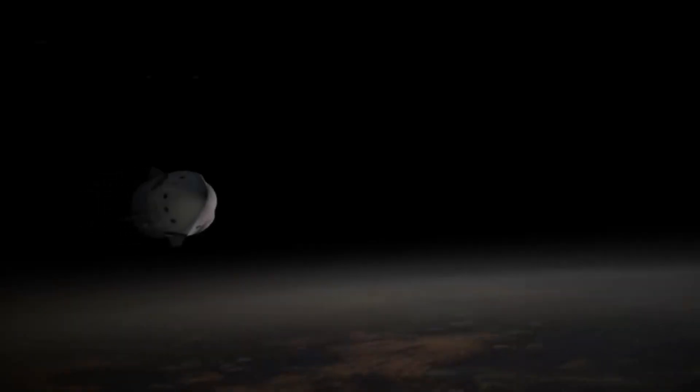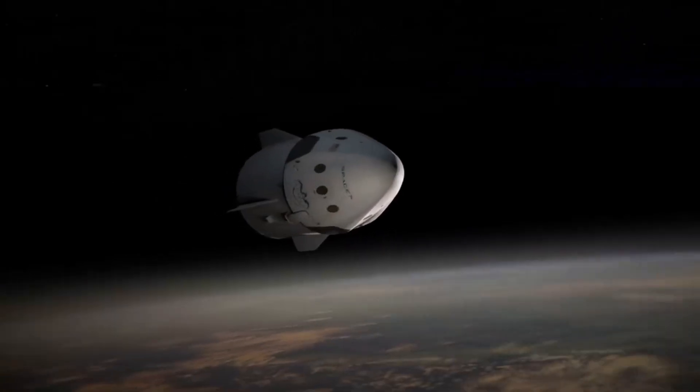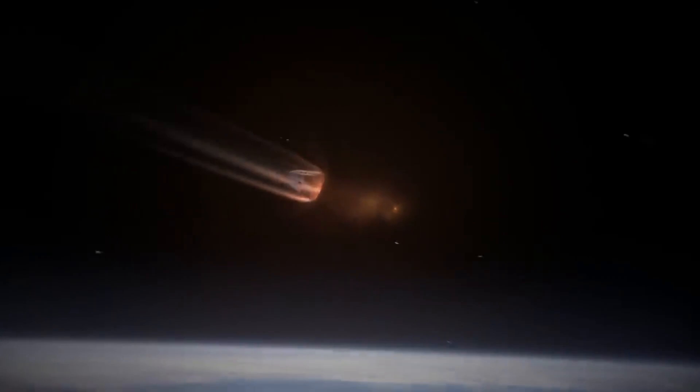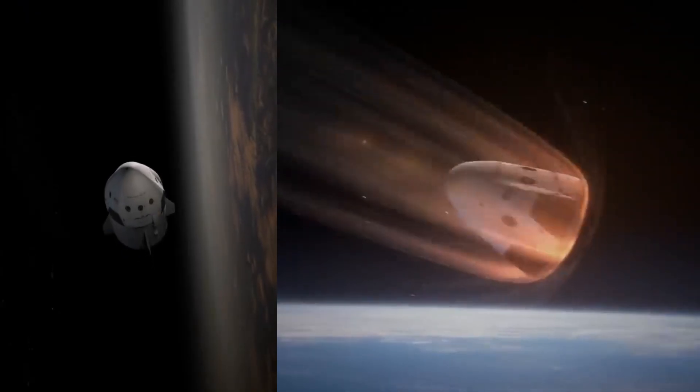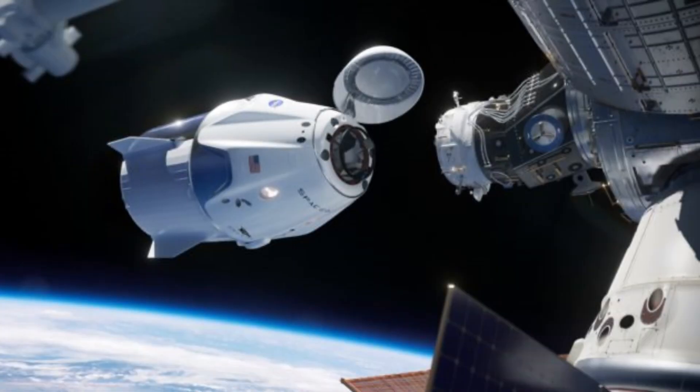At the beginning of the launch, the nose cone of the capsule is closed, but it is opened once the spacecraft reaches space. Opening the nose cone reveals sensors, thrusters, and the docking mechanism used to connect to the ISS.